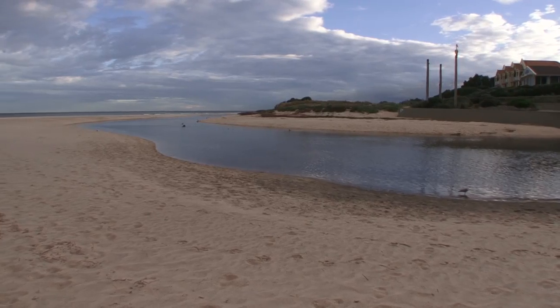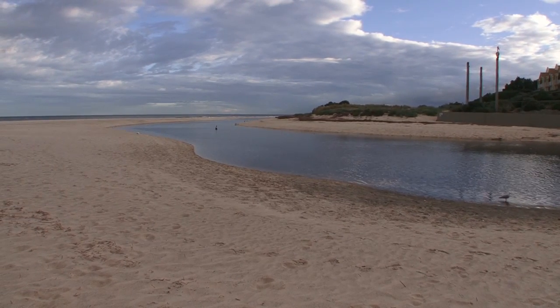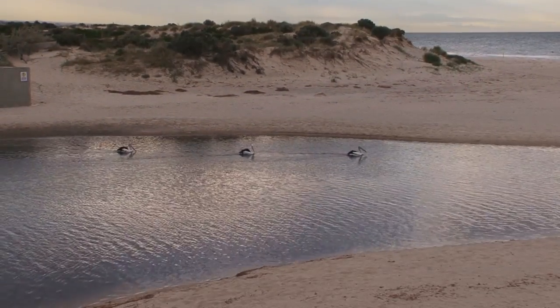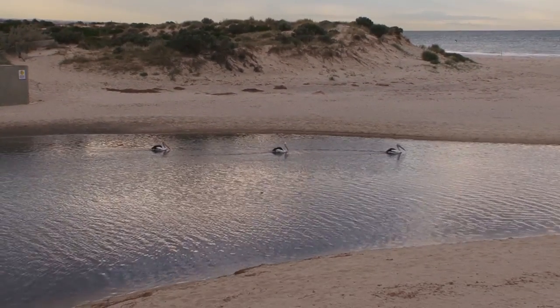These are very important and naturally occurring events, and what we're trying to do with these environmental flows is to mimic what would have happened under natural conditions before the rivers were regulated.